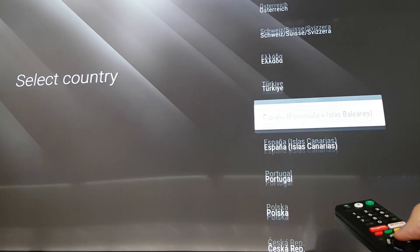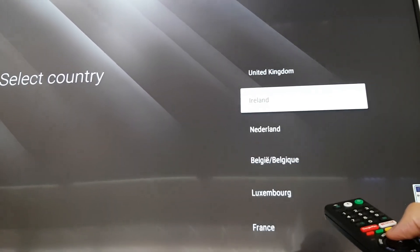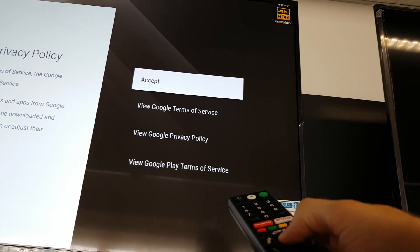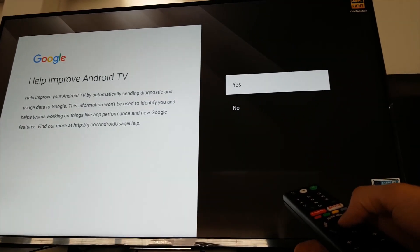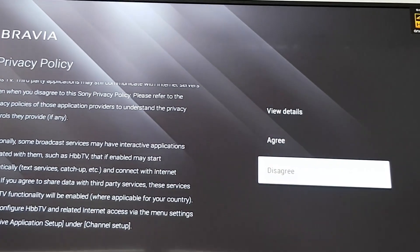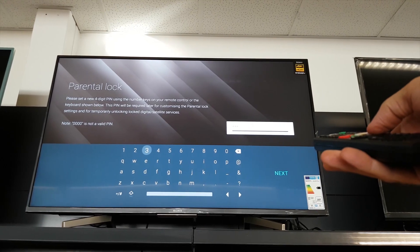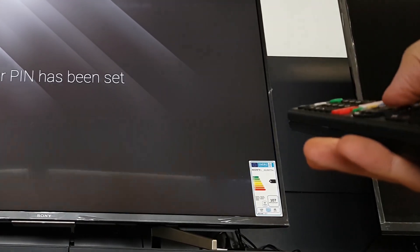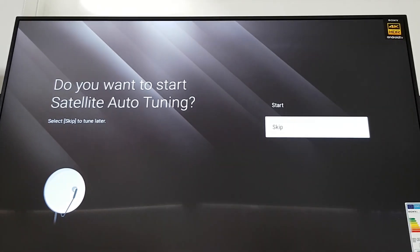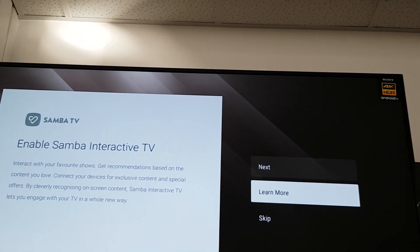The installation process on this Android TV is very quick — you just need to choose the language, location, connections, and complete a channel search. The XF7596's strongest point is most certainly its Android platform and well-calibrated screen. The list of Android apps is very big, though it only supports dedicated Android TV apps. The XF75 has a quad-core processor with 16GB of memory, support for HDR, and can produce up to 400 nits of peak brightness.